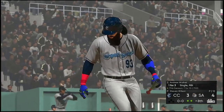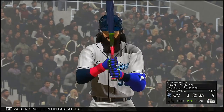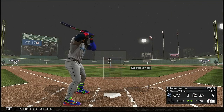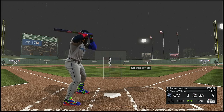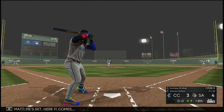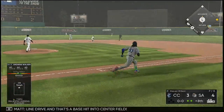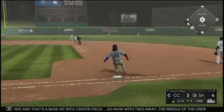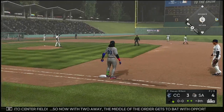Striding forward now is the DH, Andrew Walker, who singled in his last at-bat. He's set — here it comes. Line drive and that's a base hit to center field. So now with two away, the middle of the order gets to bat with opportunities on base.